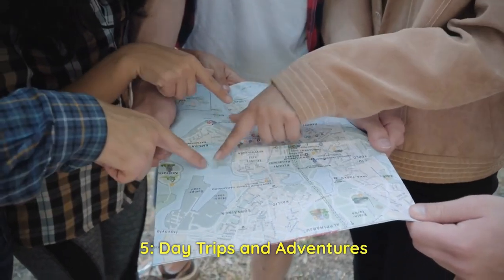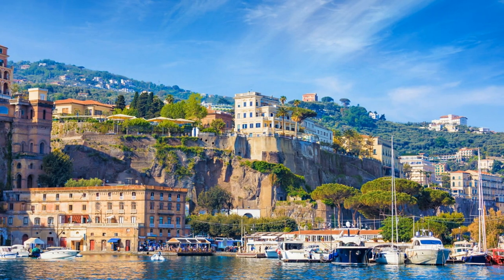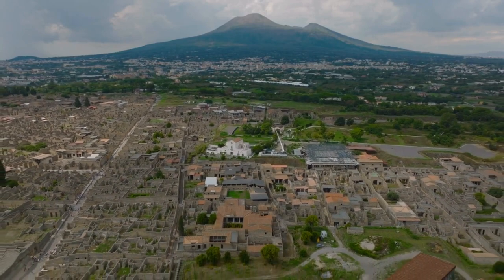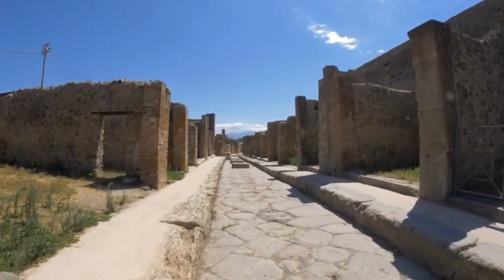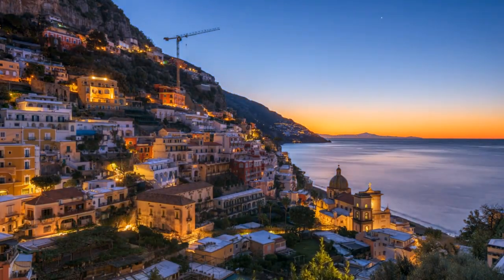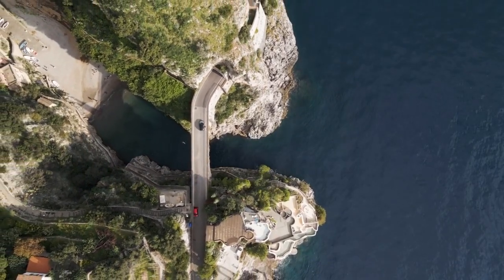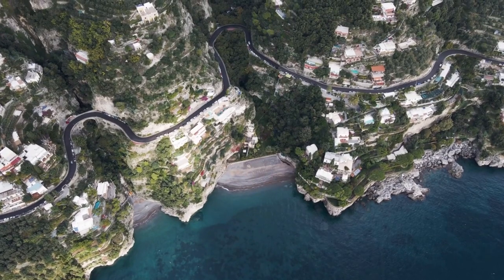5. Day trips and adventures. Welcome back to our Sorrento exploration. In this final segment, we're venturing beyond the town's borders to uncover the breathtaking day trips and adventures that await you in this enchanting corner of Italy. A short journey from Sorrento will lead you to the ancient city of Pompeii, frozen in time by the eruption of Mount Vesuvius in 79 AD. Wander through its well-preserved streets, marvel at the intricate mosaics, and get a glimpse into daily life during the Roman Empire. Another gem awaiting you is the Amalfi Coast, a coastal road that winds through picturesque villages clinging to the cliffs. Each curve of the road reveals stunning views of terraced vineyards, pastel-colored houses, and the dazzling blue sea. It's a journey that's as much about the drive as it is about the destinations.